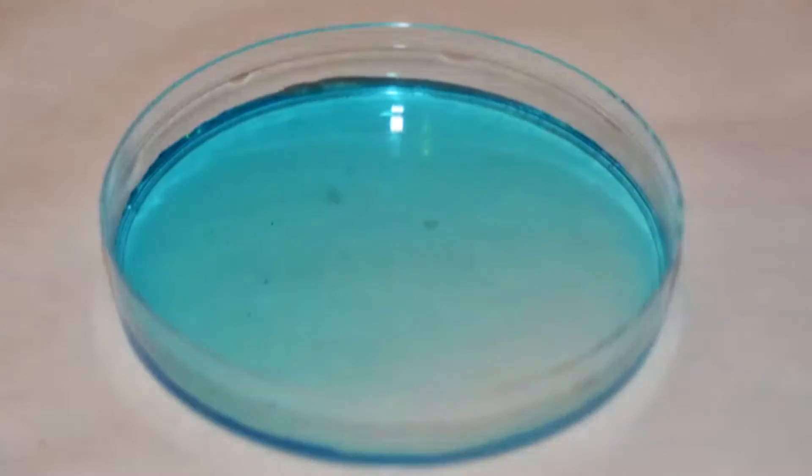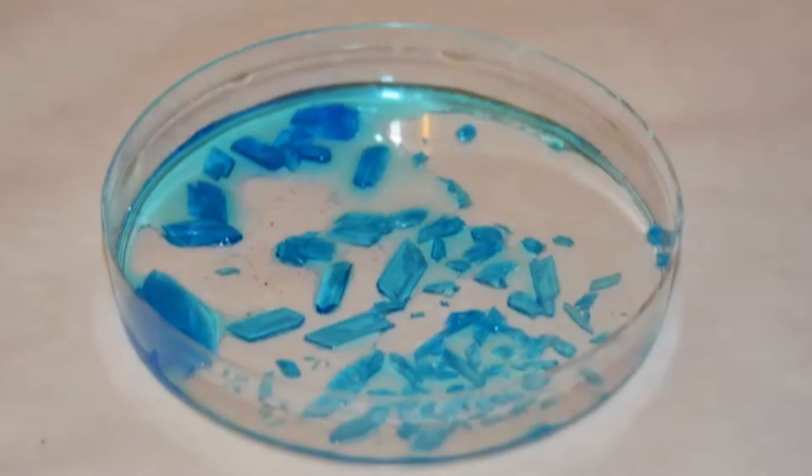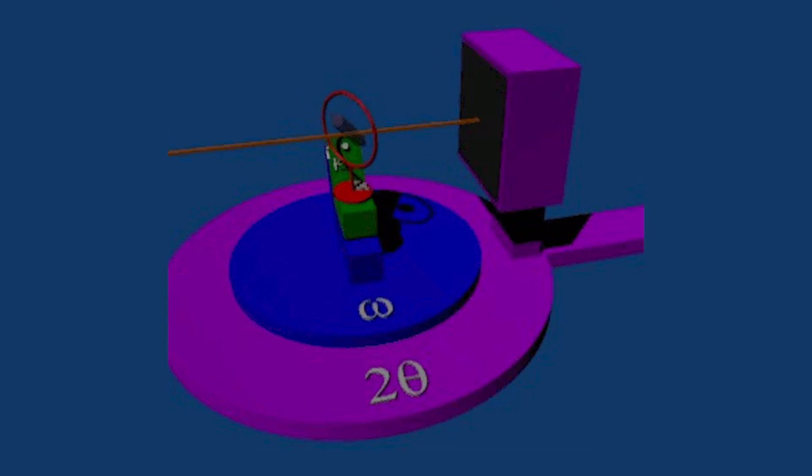How has crystallography evolved? Originally, crystallography was done by growing a large crystal of a material, and then you would place it in an X-ray beam. The X-ray is redirected by the crystal in a process called diffraction, and it records a pattern — originally on photographic film, but now we use electronic methods to record the diffraction pattern. This gives us an indirect picture of where the atoms are in the molecule.